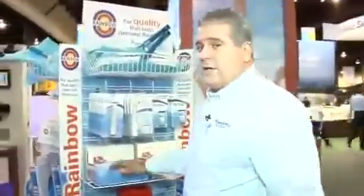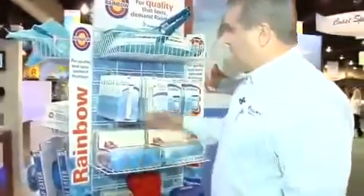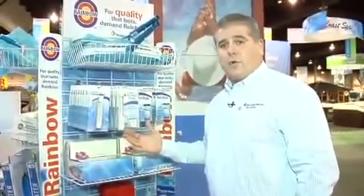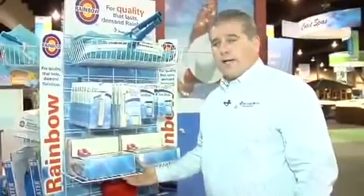You can see some of our rainbow displays, which is a side that we can take right into the retail section of a store and feature all of our rainbow products.